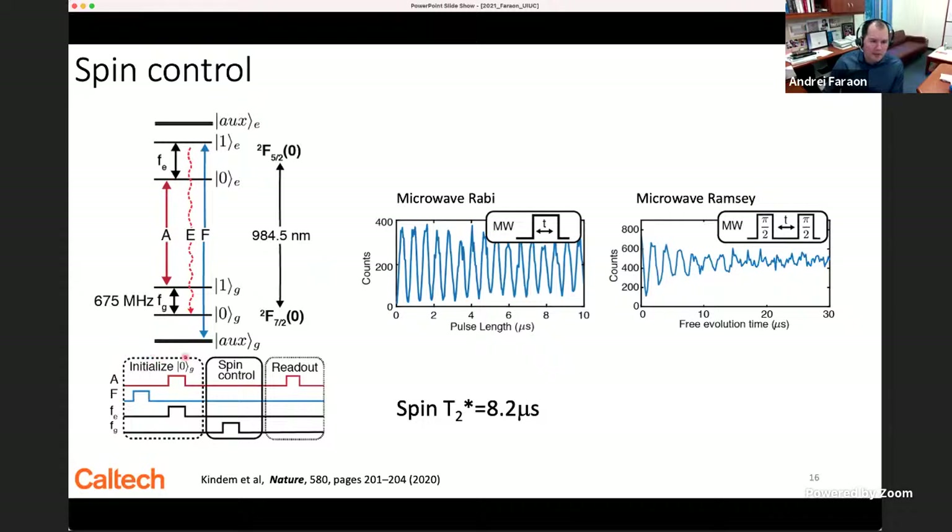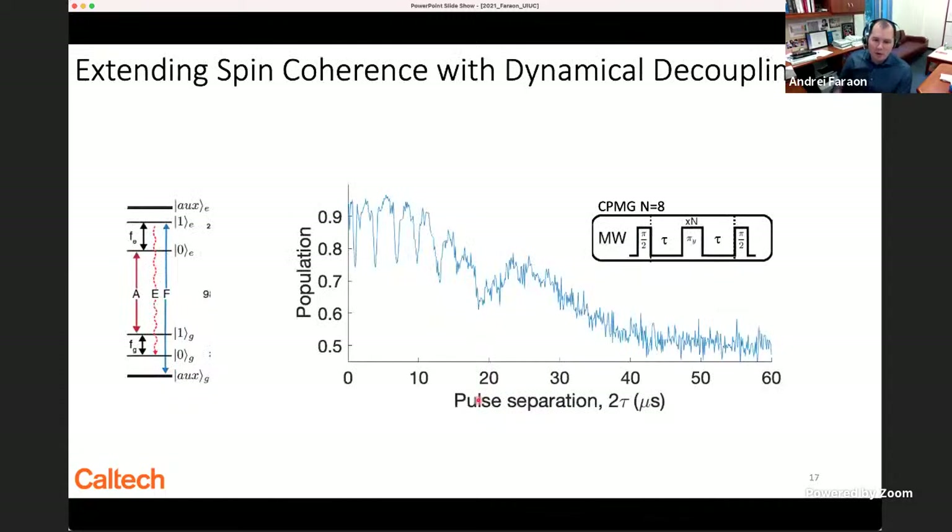Our qubit consists of the two states |0g⟩ and |1g⟩ separated by 675 MHz. We can initialize and perform spin control, observing microwave Rabi oscillations with a single pulse. Using two π/2 pulses for a Ramsey measurement, the spin T2* is about 8 microseconds — quite good given the very noisy environment — because we address the clock transition.